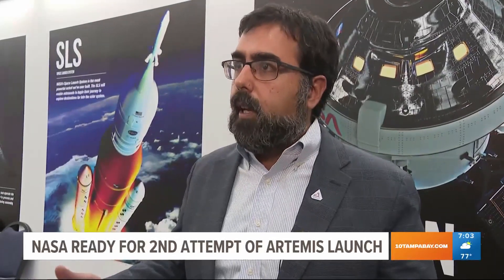Right now, the team has really just done a fantastic job getting us out of launch attempt number one, repairing all the issues, and getting us into a safe configuration to proceed into tomorrow's launch attempt. We've learned so many lessons in the last just few days.